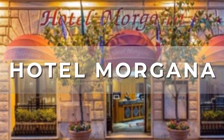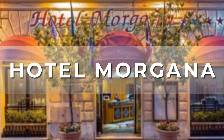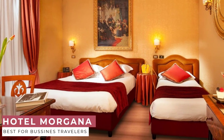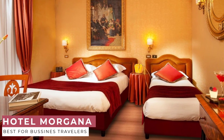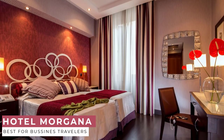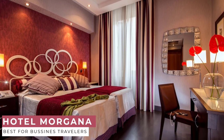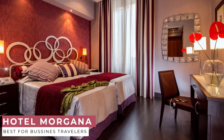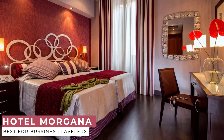At number 2, we have Hotel Morgana. Hotel Morgana is a charming hotel ideally located in the heart of central Rome, within walking distance to the main cultural and architectural landmarks such as the Colosseum, Trevi Fountain, Roman Forum, and the Spanish Steps. Hotel Morgana is close to Termini Railway Station and steps away from the main bus and subway line stations, allowing easy access to any sites.